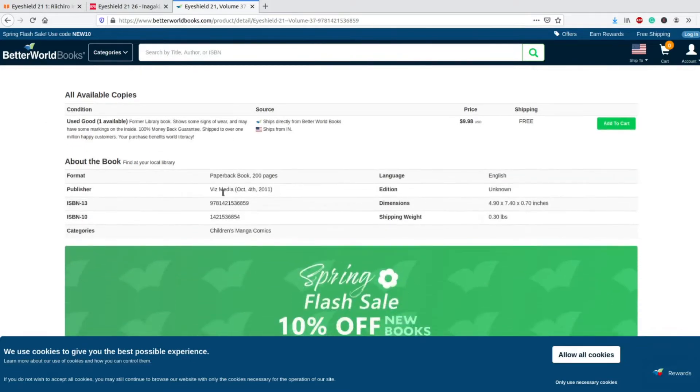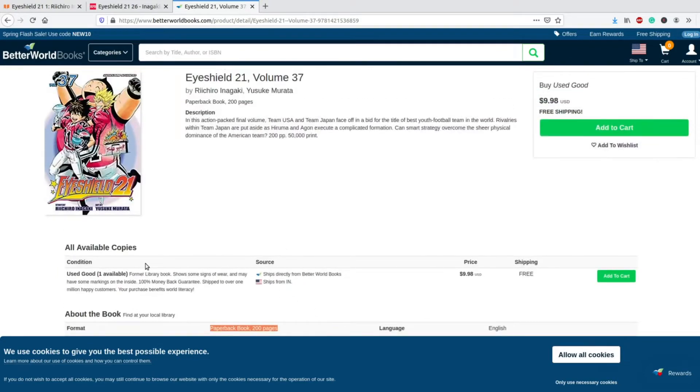Down here it tells you the publisher, if it's a paperback, the edition, and sizing. I wish the condition was a little more readily available, but they do give you a nice description of what is being used. I absolutely love Better World Books, and honestly I think it is the most interactive, best-to-use site out of both this series and the previous video I made.